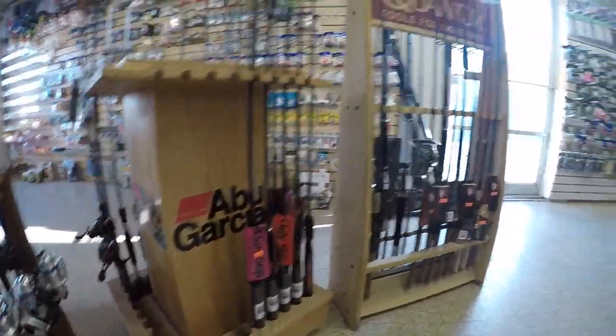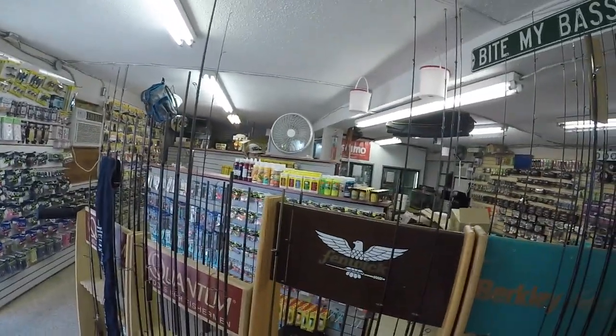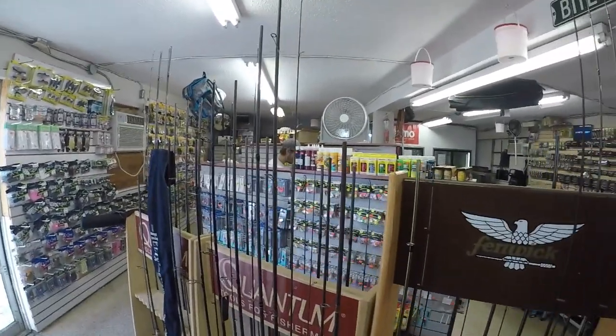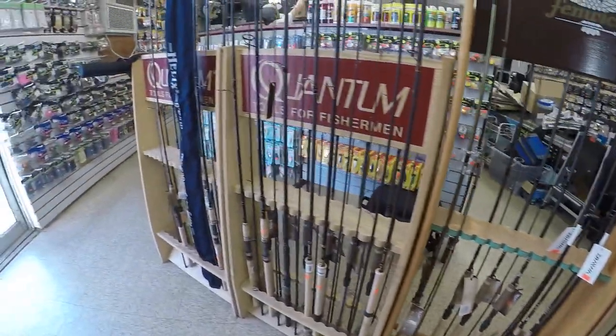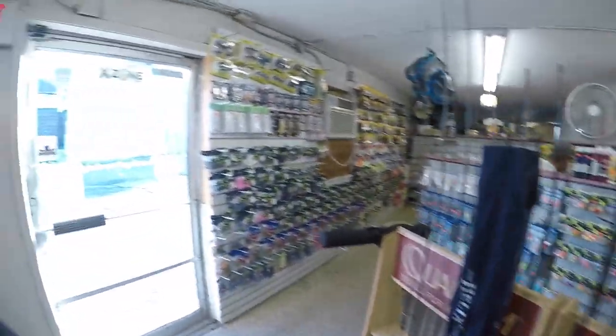Your reel came in too, buddy. Awesome, sick — it's the President XT. That's per requested.